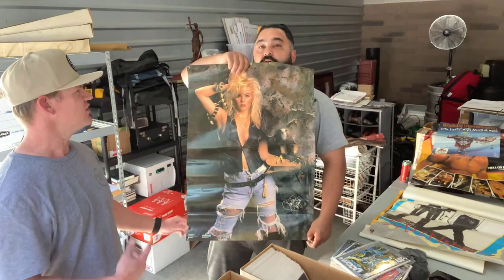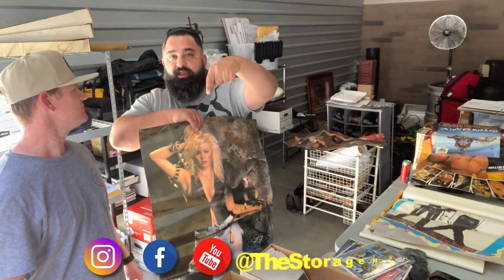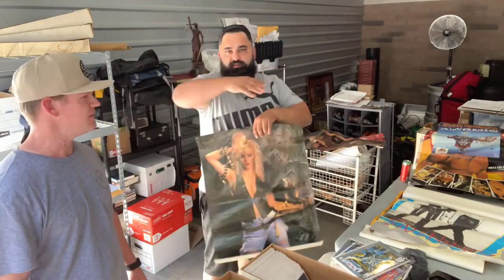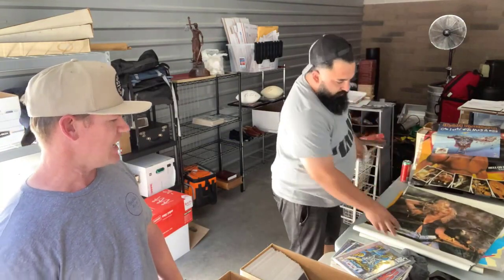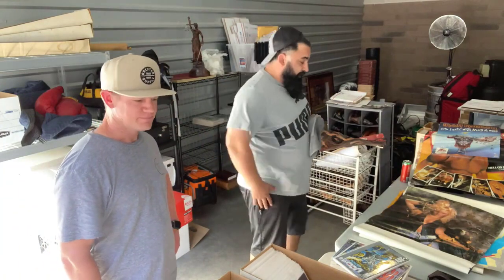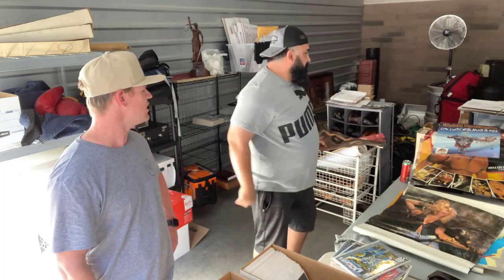Guys, we haven't posted these on eBay yet. Right below we're going to have all the information — you can contact us through Instagram, email, or directly through our website. All the stuff we find on these storage units is going to go on our website and our eBay store. Some items will be sold directly from our website. Not everything is going on eBay — we're putting some directly on our website so you can support us there and pick out stuff you like at reasonable prices.